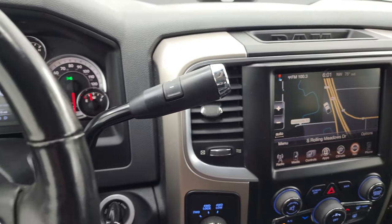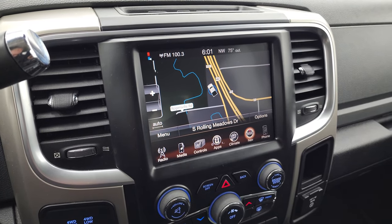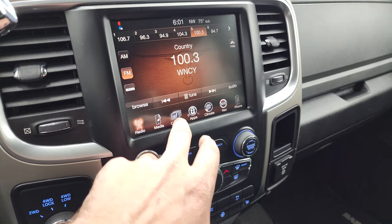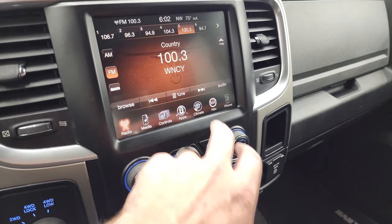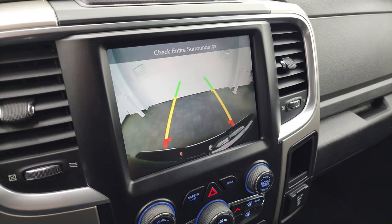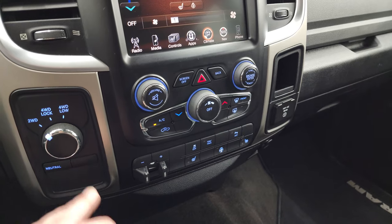This one comes with the six-speed automatic transmission with the optional tap shift, and it does have the factory navigation system — you can see that it is working nicely, Highway 41 is right there. It does have AM, FM, and Sirius XM radio capabilities. You have your heated seats and heated steering wheel controls, climate controls, and it does have your backup camera, which is working nicely too. You have your tactile climate, volume, and tune controls right there.